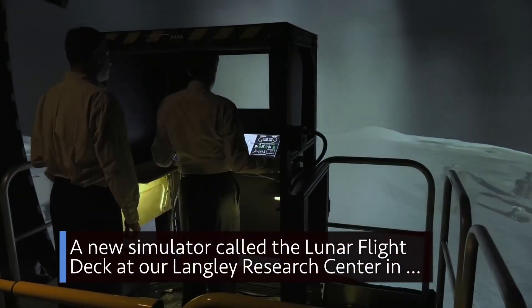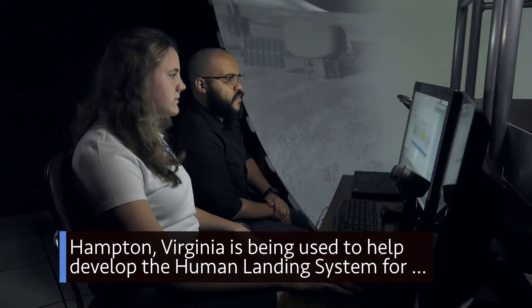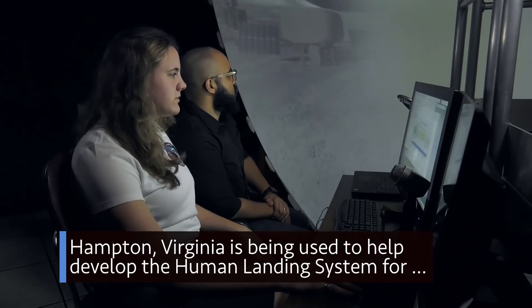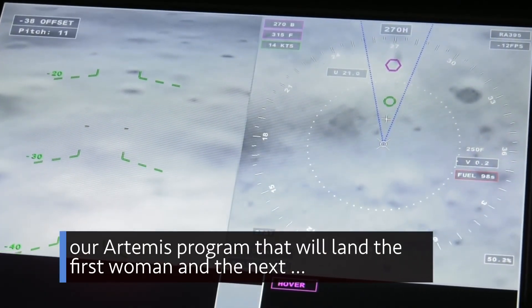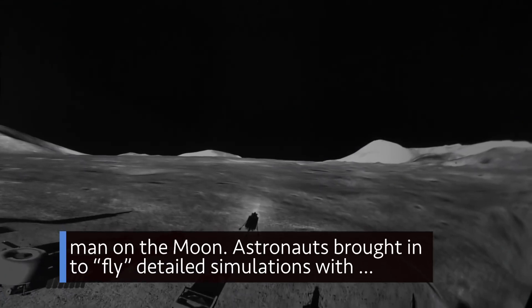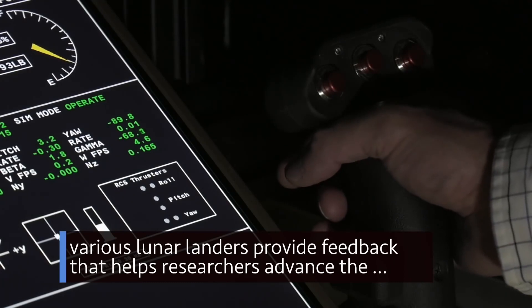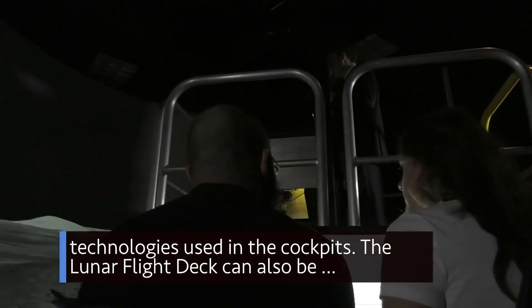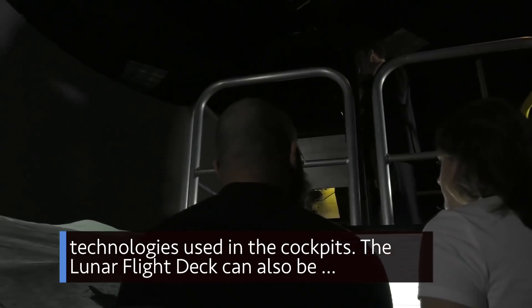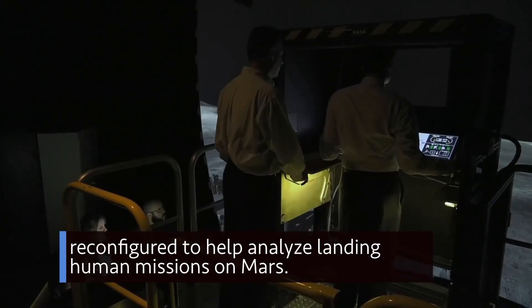A new simulator called the Lunar Flight Deck at our Langley Research Center in Hampton, Virginia, is being used to help develop the human landing system for our Artemis program that will land the first woman and the next man on the moon. Astronauts brought in to fly detailed simulations with various lunar landers provide feedback that helps researchers advance the technologies used in the cockpits. The Lunar Flight Deck can also be reconfigured to help analyze landing human missions on Mars.